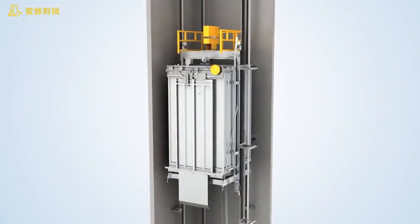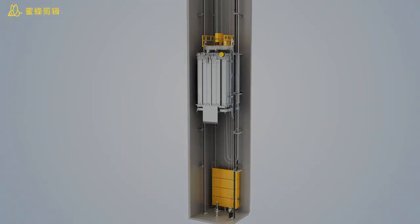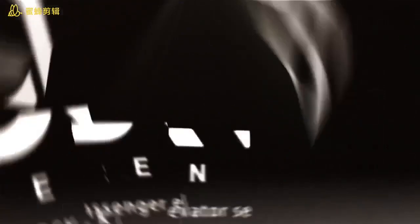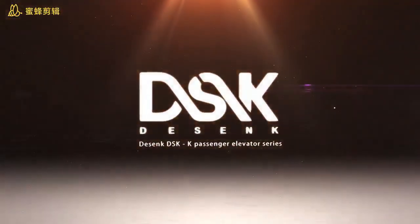Enjoys a good reputation in the field of the world's top passenger transports. Only for a better line — DSK K passenger elevator series.